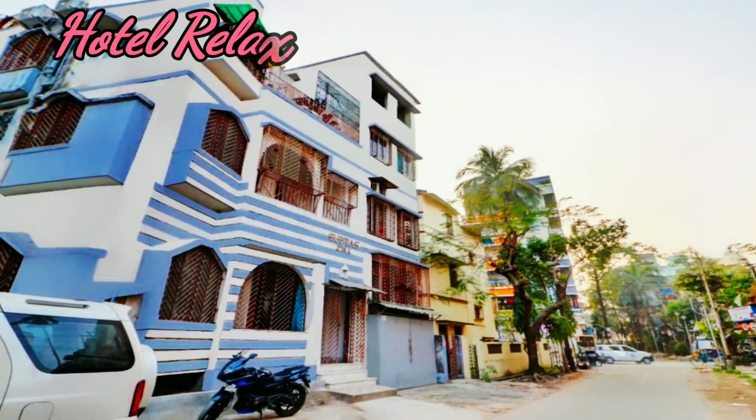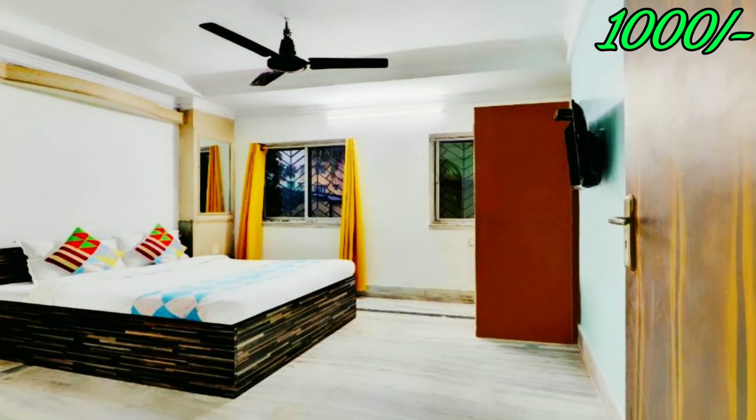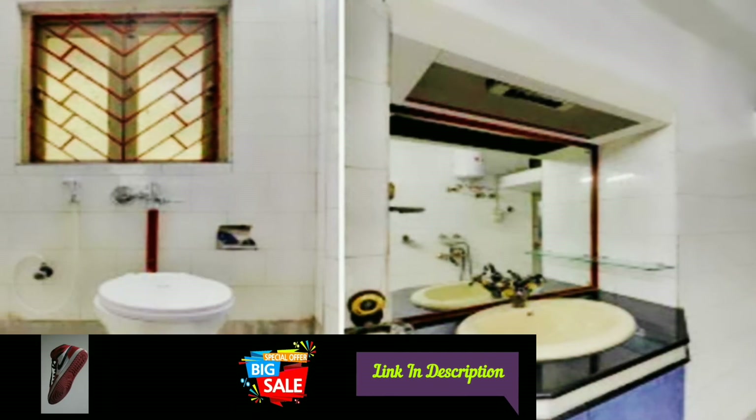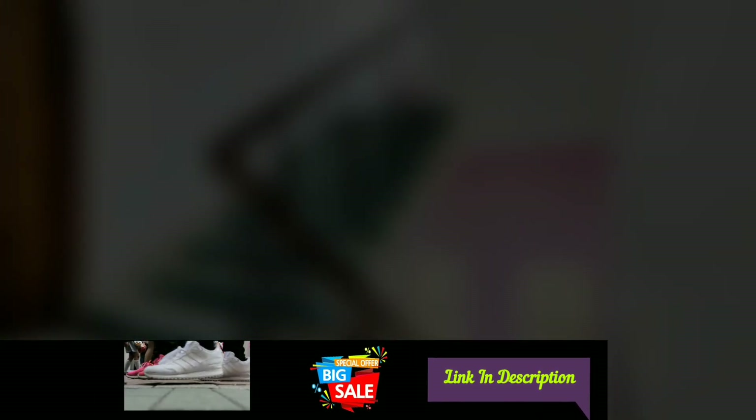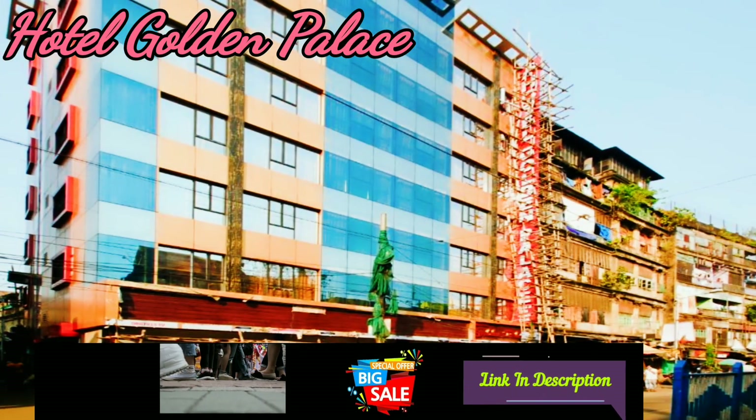Hotel Relax: this hotel is near Ridden Garden, prices start at 1000 Indian rupees, checkout time is 11 AM. The hotel has free Wi-Fi, balcony, seating area, car park and many more amenities.